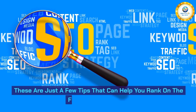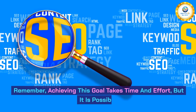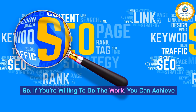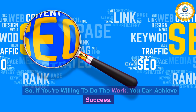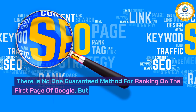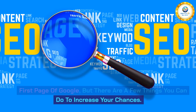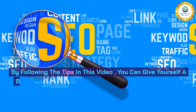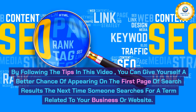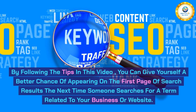These are just a few tips that can help you rank on the first page of Google. Remember, achieving this goal takes time and effort, but it is possible. So if you're willing to do the work, you can achieve success. There is no one guaranteed method for ranking on the first page of Google, but there are a few things you can do to increase your chances. By following the tips in this video, you can give yourself a better chance of appearing on the first page of search results the next time someone searches for a term related to your business or website.